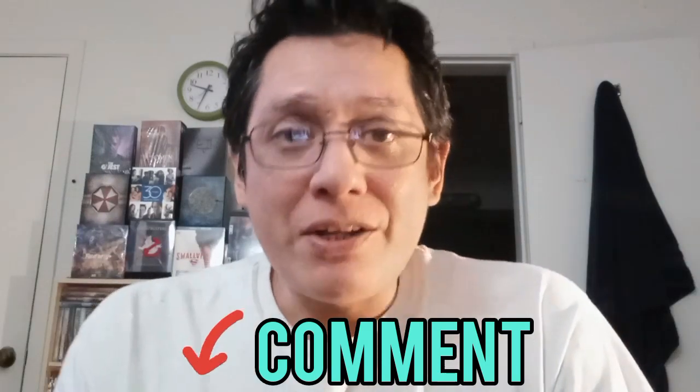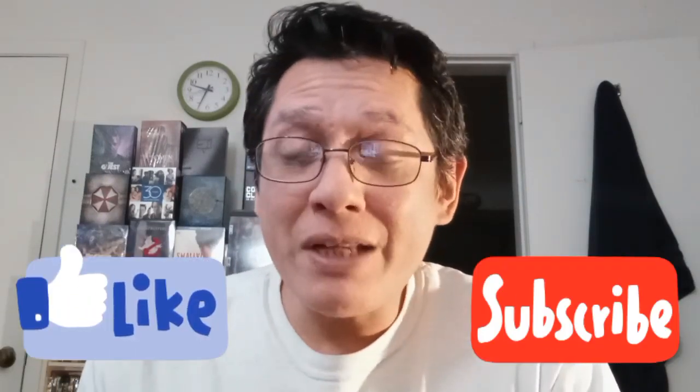That is everything that I grabbed this past week. Thank you very much for joining me on my little journey today. Don't forget to comment down below if you have any thoughts on anything that I grabbed. Also don't forget to hit that like and subscribe button and hit that notification bell so you don't miss out on any future content. Thank you very much for joining me - you guys have a wonderful week and I'll see you soon. Bye!